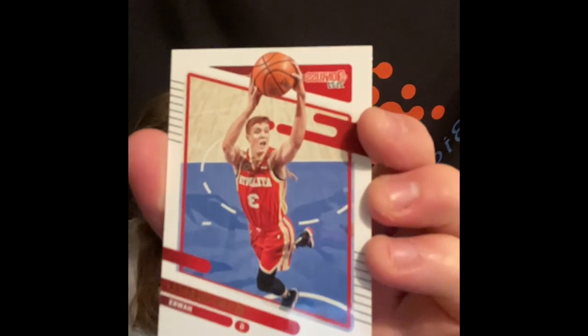We got a Devontae Graham base, Robert Covington, Brook Lopez, Jones Valentine, Kevin Hurter, Goran Dragic, Aaron Gordon. And hitman's had that nasty Christmas poster dunk.